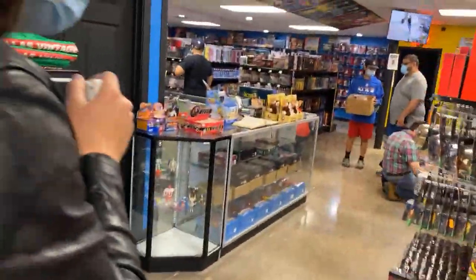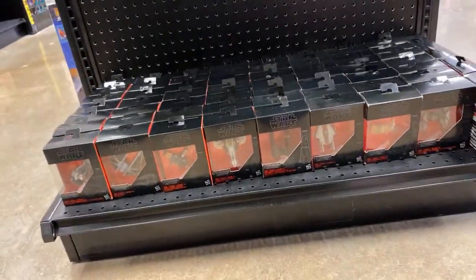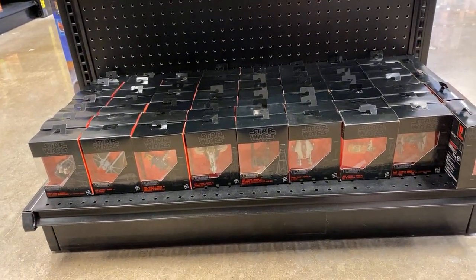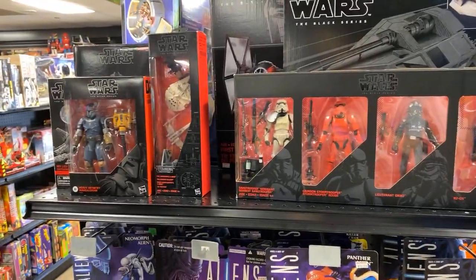Let's come over here and look at the die-cast collection we picked up. It's actually the entire collection — Black Series, Titanium Series. The gentleman brought them in yesterday and we picked them up, along with some of the little odds and ends. We've got a lot of Black Series figures in, too.